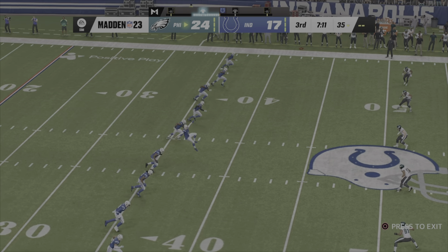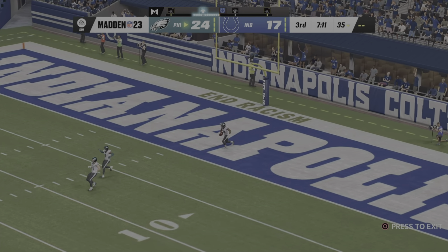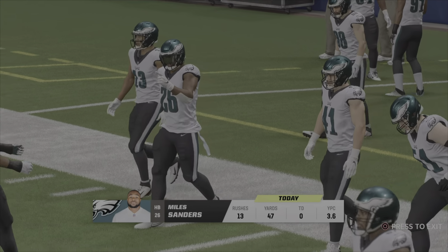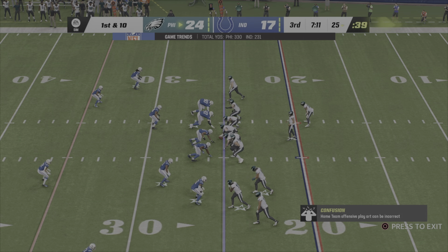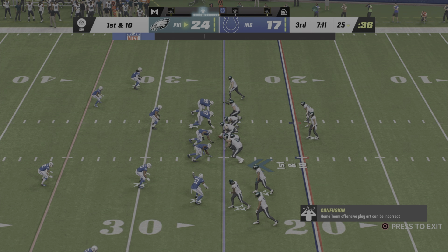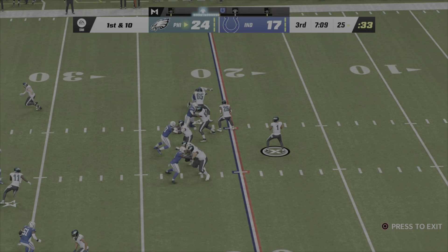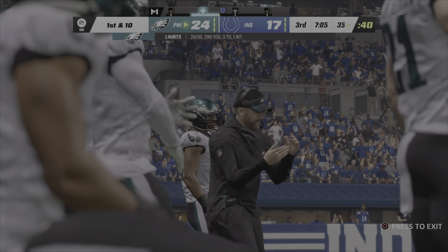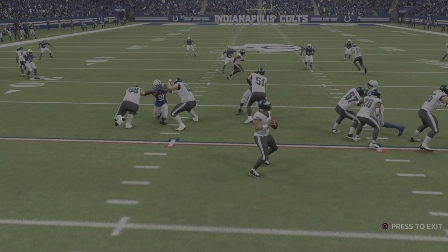Sanchez kicks it away following the touchdown, the returner goes down to a knee — Eagles start at the 25. The Eagles lost two straight coming in but they've got the lead and the football. Hurts on first down, got a man — it's Brown, up to the 35 before they knock him down, give him 10 yards. By the nose of the football he's going to have a first down.